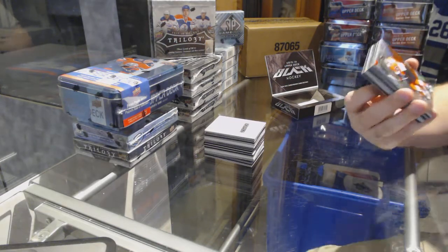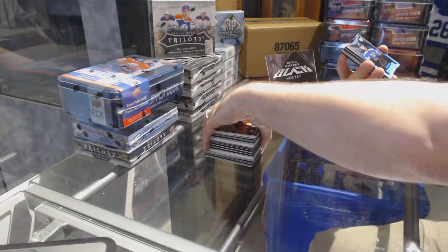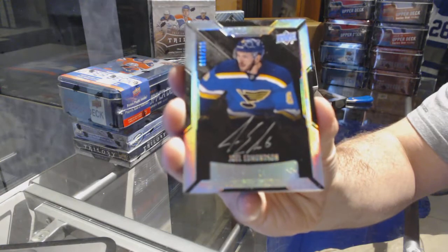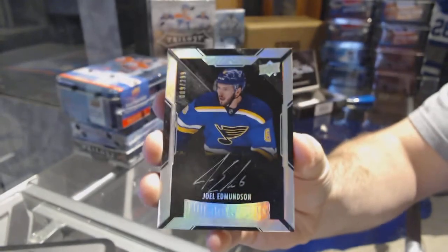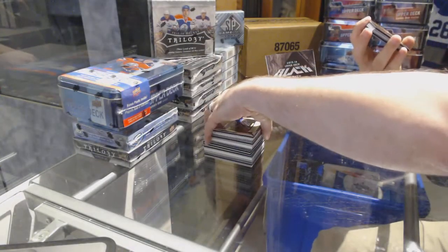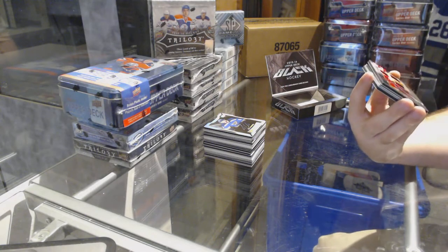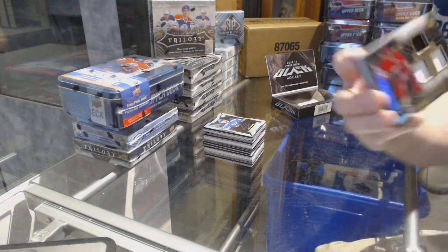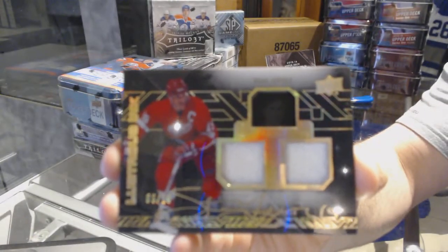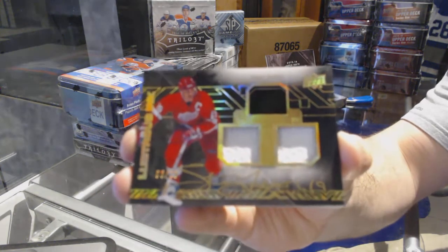We've got number 349 — Claude Giroux for the Philadelphia Flyers. For the St. Louis Blues, number to 299 — Joel Admunson. And we have numbered 6 of 10, a dual jersey auto for the Red Wings — Steve Iserman, 6 of 10.